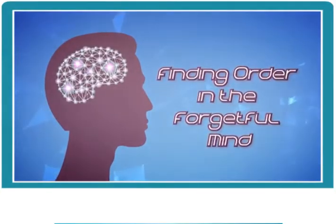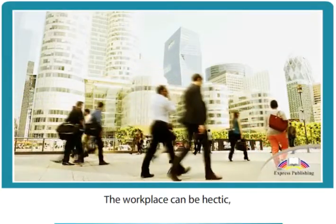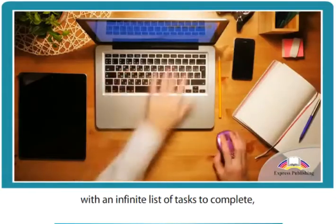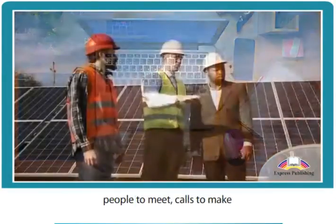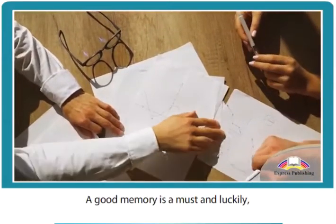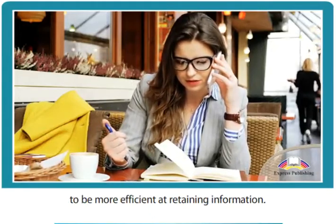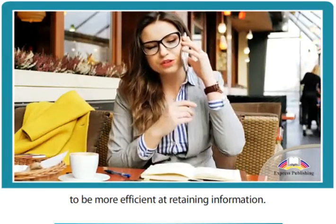Finding order in the forgetful mind. The workplace can be hectic, with an infinite list of tasks to complete, people to meet, calls to make, and projects to manage. A good memory is a must, and luckily there are mnemonic devices that can train our minds to be more efficient at retaining information.